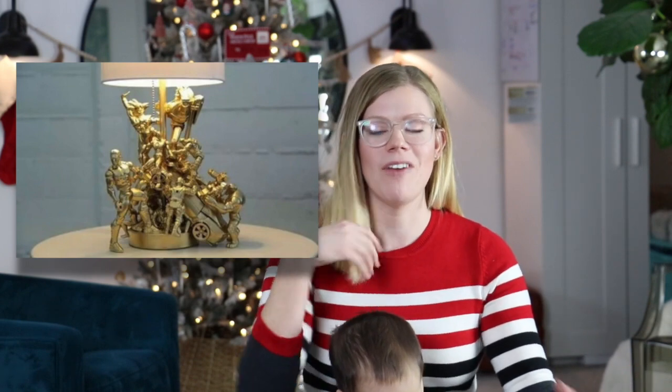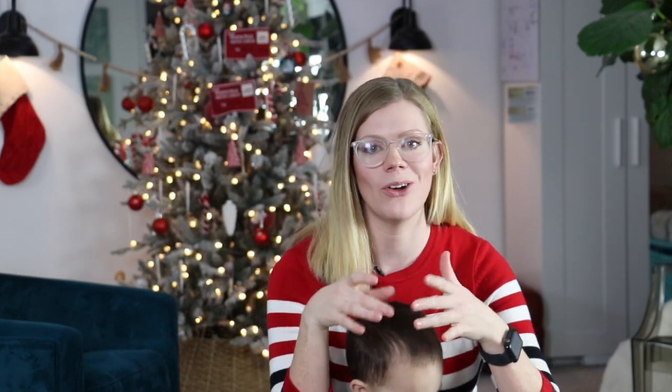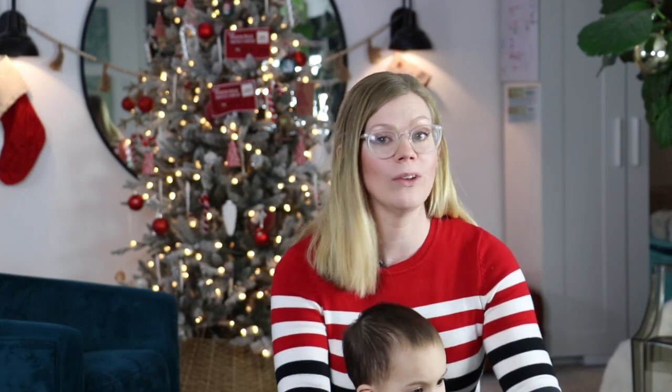An idea that comes to mind is this lamp I saw on Pinterest years ago that I wanted to recreate. I started finding little action figures at the thrift store to glue and attach to the base of a metal lamp and then spray paint the whole thing a metallic color. It's still a lamp, but it's transformed into a whole different style. You will have to hunt for some things so it might take a little more time, but that would be really neat.